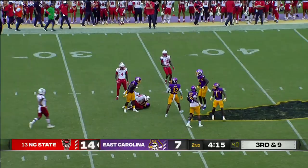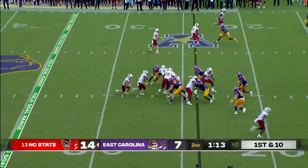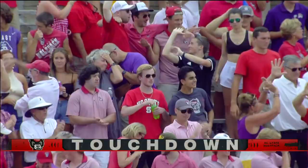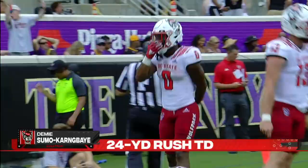Leary stands in the pocket, finds Carter. First down across the 30, a gain of 18. What a fearless throw. Touchdown, NC State! What a great cut right there by Demi — really showcasing his athleticism and speed.